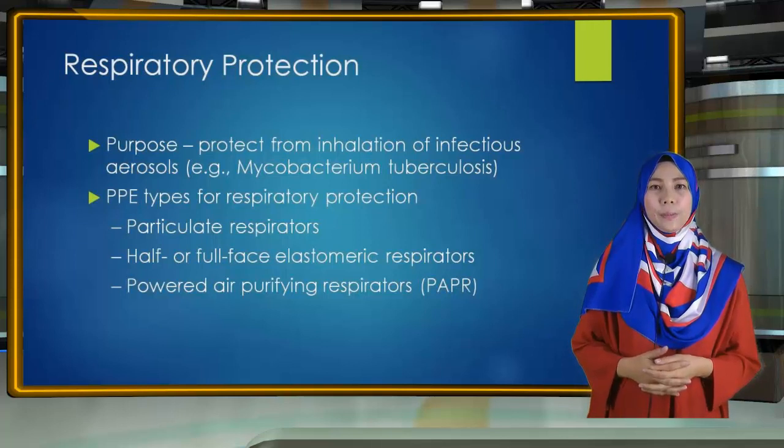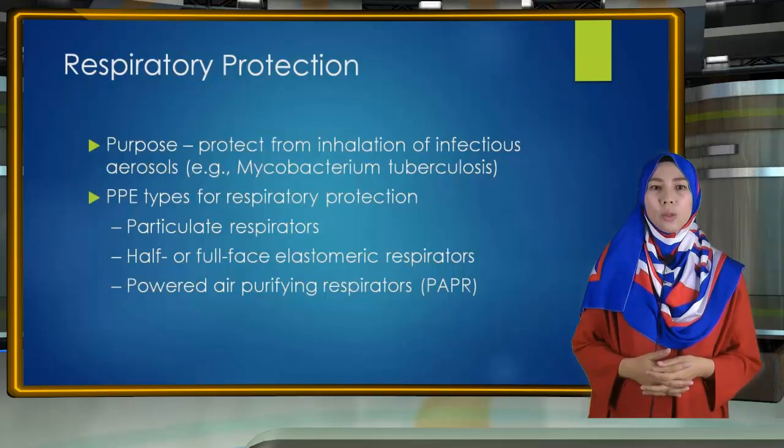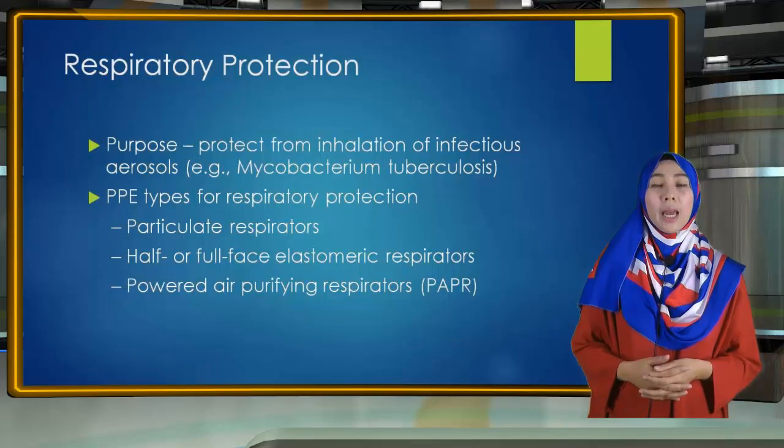Respiratory Protection. The most commonly used respirators in healthcare settings are the N95, N99, or N100 particulate respirators. These devices have a submicron filter capable of excluding particles less than 5 microns in diameter. Like other PPE, the selection of a respirator type must consider the nature of the exposure and risk involved. For example, N95 particulate respirators might be worn by personnel entering the room of a patient with infectious tuberculosis.